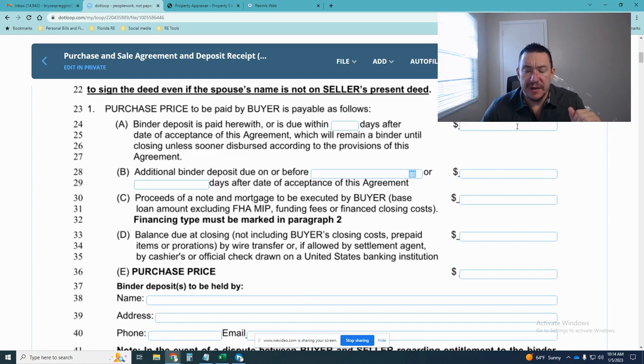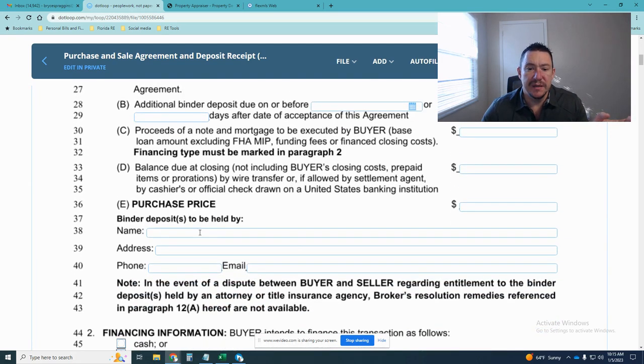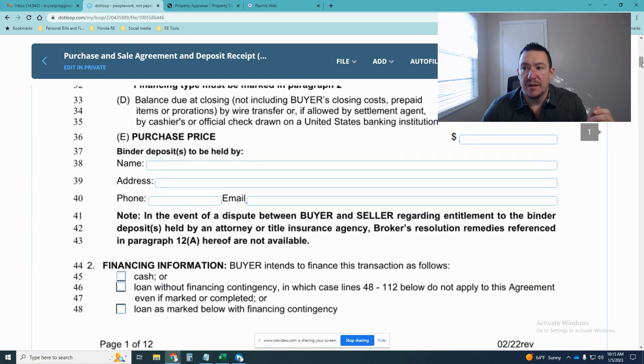The minimum amount you've agreed to pay as the binder is listed right there in section A. Where you're going to take that binder — all the information should be right there on the contract. Sometimes it is left blank; if so, get that from your real estate professional. It should be the name of the title company or attorney holding the binder. Whatever amount is listed will be held in escrow by that group.